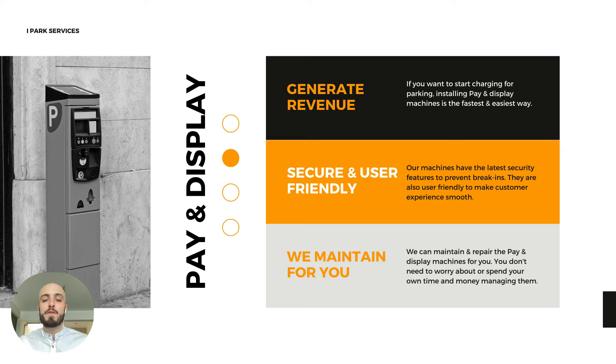Firstly, you've got paying display car park. This is great if you want to invite members of the public to park in your car park. If you have enough space and just want them to pay, having a paying display machine allows you to do this. The machines are secure and user-friendly, and we maintain them for you so you don't have to worry about updating them or taking care of the maintenance.